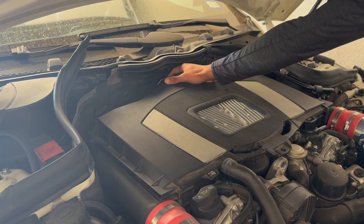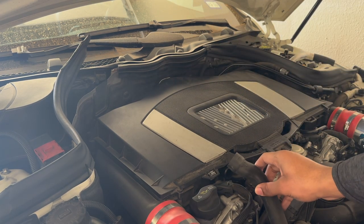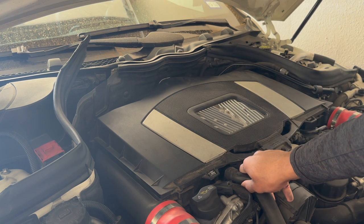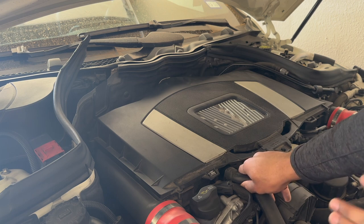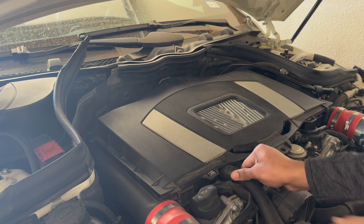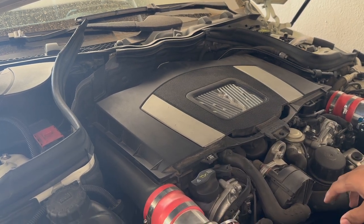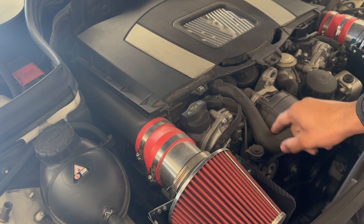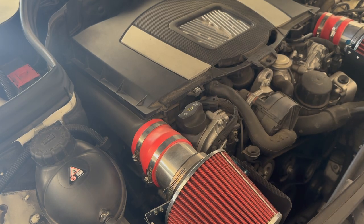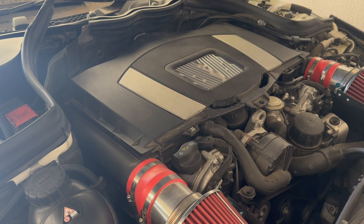Make sure the little clip at the back goes back on properly, and most importantly make sure this hose goes back on — or you'll throw multiple codes and the check engine light will come on within about five minutes of driving. Make sure this pipe goes back on to this part right here and is tight. Also make sure both sides of this pipe are snug, including this part and that piece there.